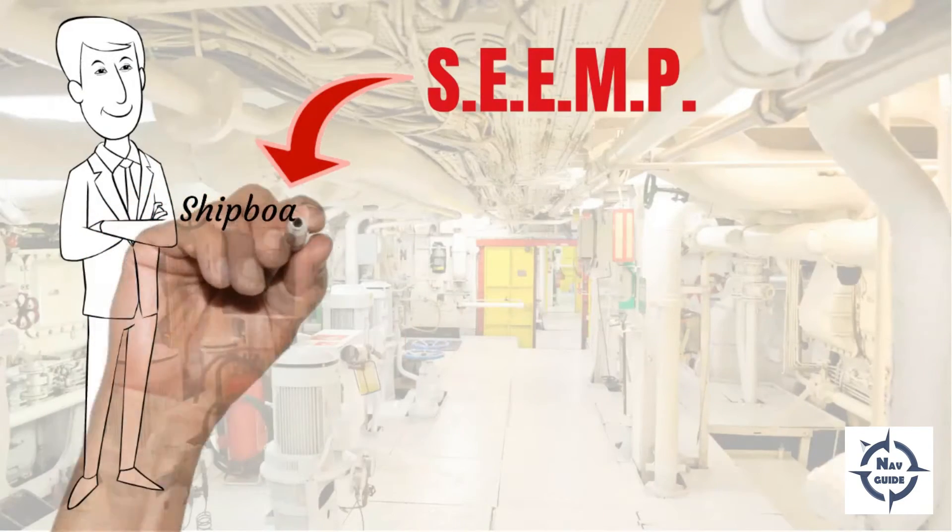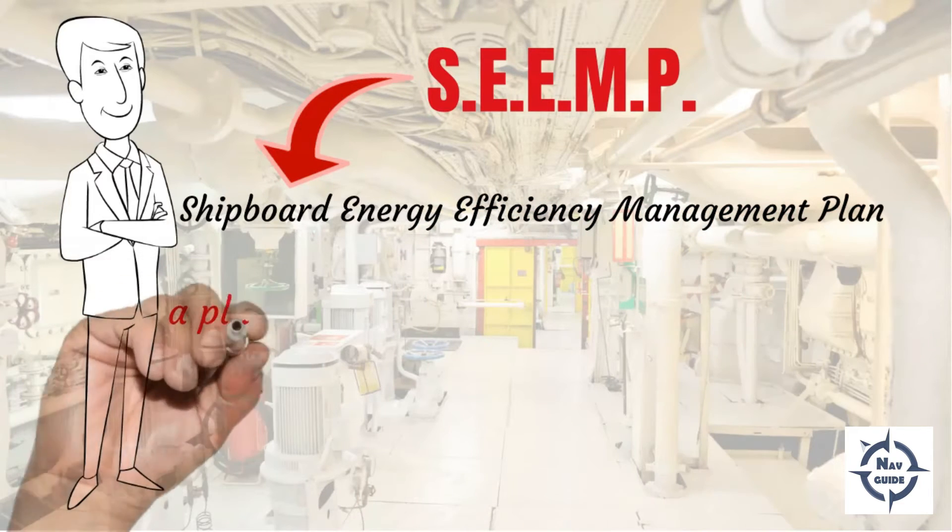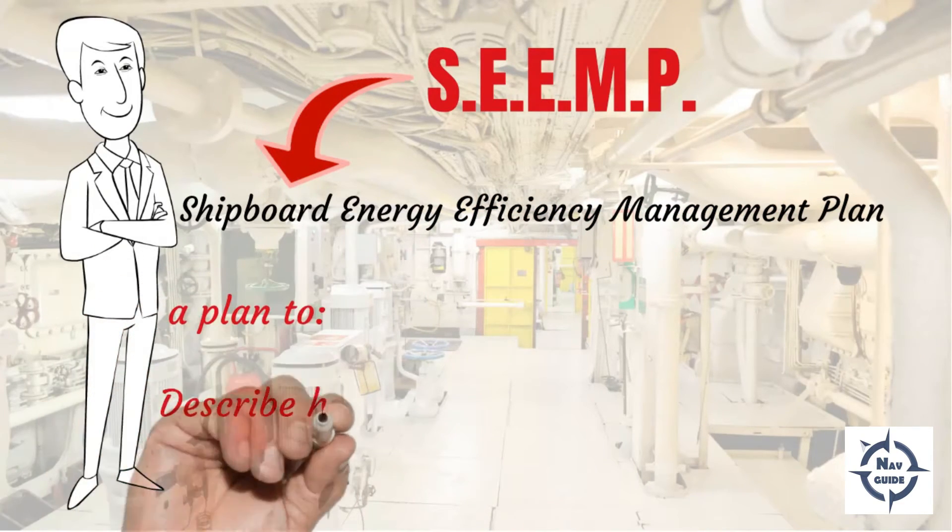The SEEMP — the Shipboard Energy Efficiency Management Plan — is a plan which describes how the vessel must be operated and maintained energy efficiently.